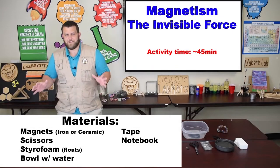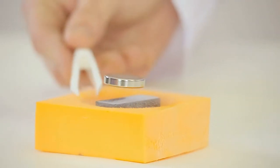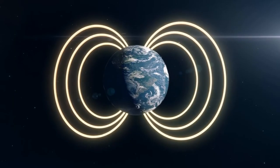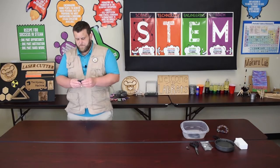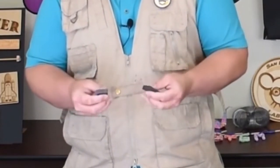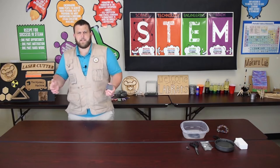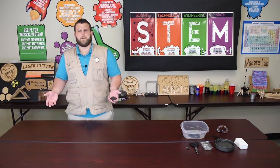Today we're going to be looking at this incredible invisible force that's always around us and can't be blocked — it's magnetism. Magnetism is this incredible invisible force that exists all around us at all times. We know this force exists because we can feel magnets snap together, or turn them around and feel them repel and push away from each other. But other than that, it's completely invisible — we can't see it at all. So how can we better understand a force that is completely invisible to us?